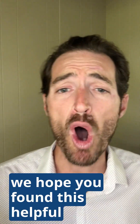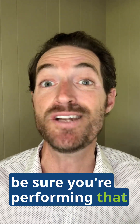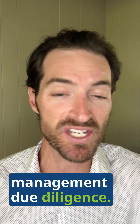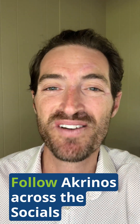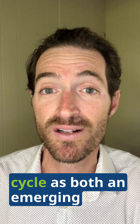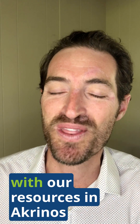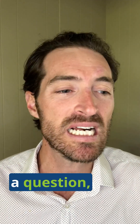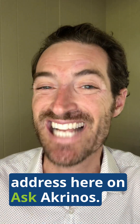We hope you found this helpful. If you're on that path to purchasing a practice, be sure you're performing due diligence across financial, legal, and practice management areas. If you're looking for more great resources, subscribe to the Akrinos YouTube channel, follow Akrinos across the socials, and find everything you need for various phases of the practice life cycle — including the Cold Start Corner for emerging practice owners and Akrinos Access for established owners. And if you've got a topic or question, message us through Akrinos.com on Ask Akrinos.